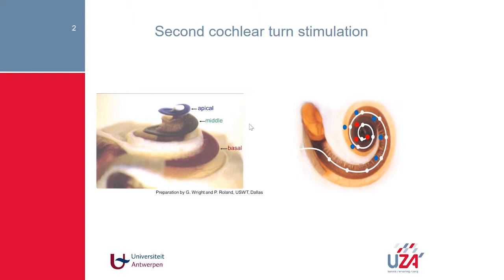We did a number of experiments to know whether electrodes in the second turn — denoted with red electrodes on the right side — when we stimulate them, are they going to give another sensation to the patient? Are we really able to provide these low tones in comparison to stimulating only the basal turn, shown with the blue electrodes? I'll start already with the conclusions of our experiments.